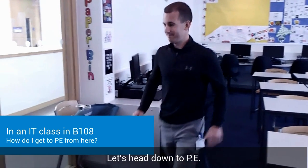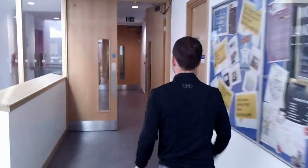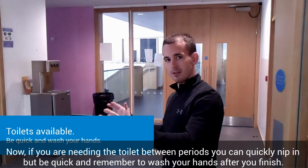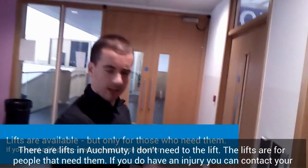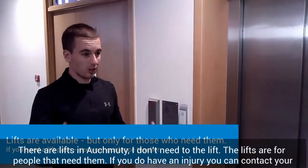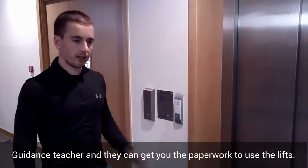Let's head down to PE. If you are needing a toilet between periods, you can quickly nip in — but be quick, and remember to wash your hands after you're finished. There are lifts in the building; however, the lifts are for people who need them. If you do have an injury, you can contact your guidance teacher and they can get you the paperwork to use the lift.